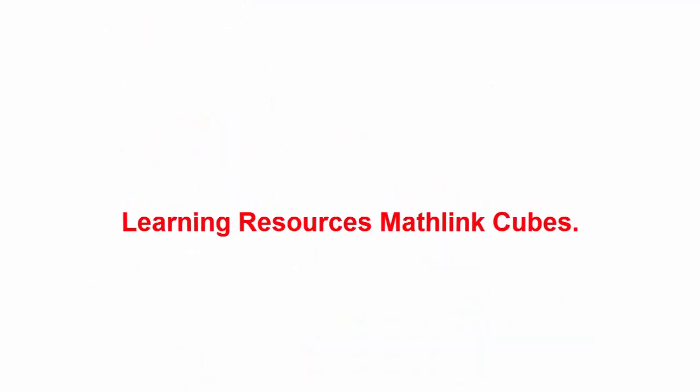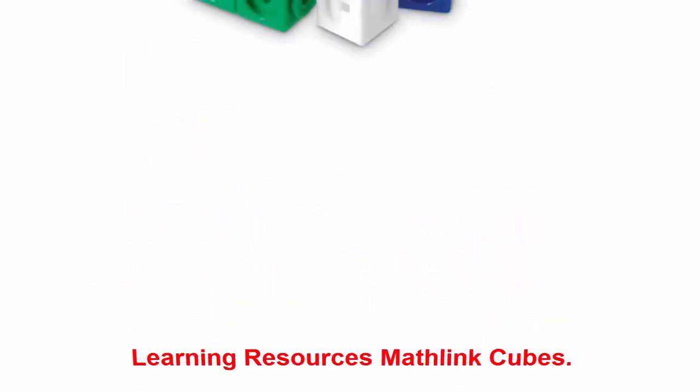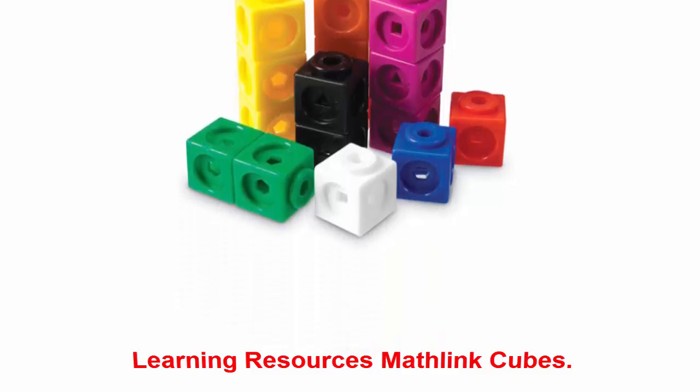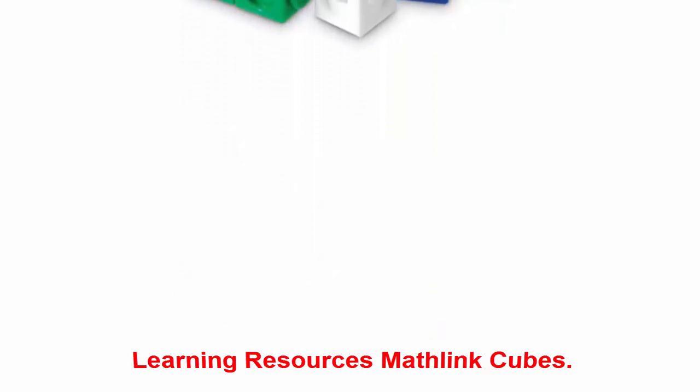Learning Resources Math Link Cubes: these classic colorful blocks help kids strengthen their math skills. The satisfying pop noise that sounds when the blocks are pulled apart makes them addicting to play with too.